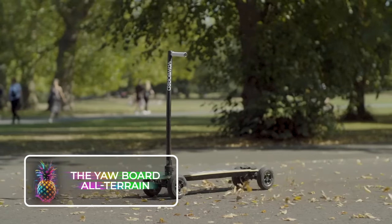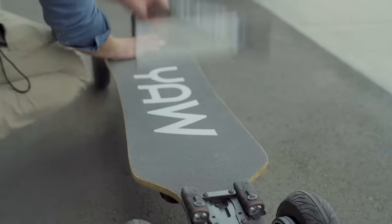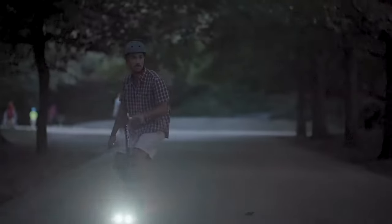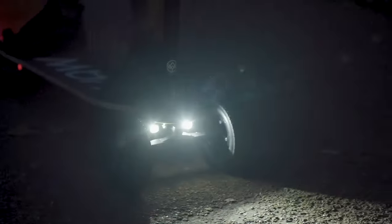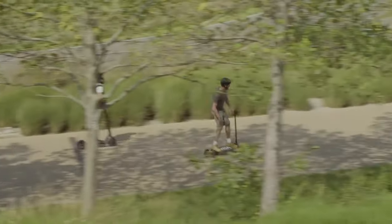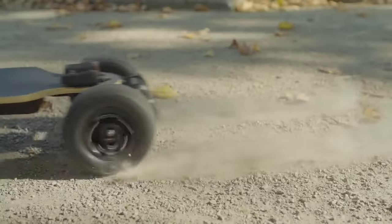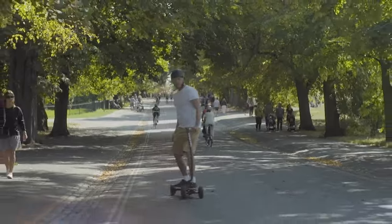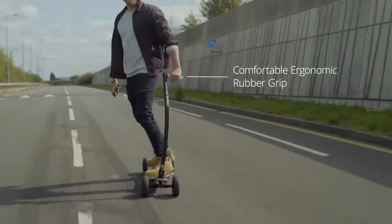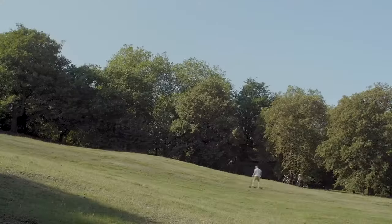The Yawboard All Terrain: A world where our daily commute is empowered not by fossil fuels but by the sheer force of electricity is a future we all hope for. And the star of this electrifying revolution is the mighty Yawboard All Terrain. This innovation is the love child of a rugged scooter and a badass skateboard, giving you the power to glide manually or whoosh around electrically with a nifty remote control. It's got a scooter-esque handle for better control and a knack for handling any kind of terrain, be it grass, dirt, or pavements. It can also tackle inclines up to 30 degrees.